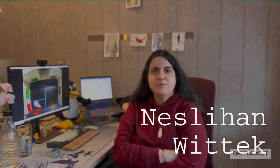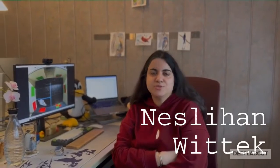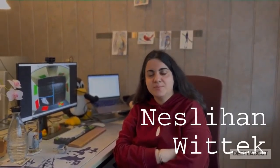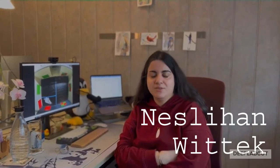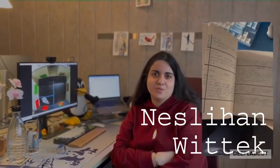Hi, I'm Neslihan. I spend most of my time with birds, especially pigeons, to understand the link between their brain and behavior. For the first two years of my PhD, I did many manual observations and filled many notebooks with their behaviors.